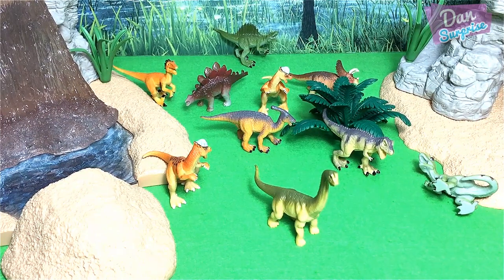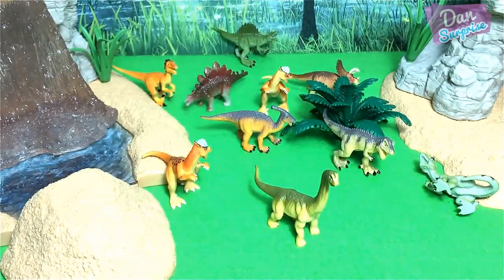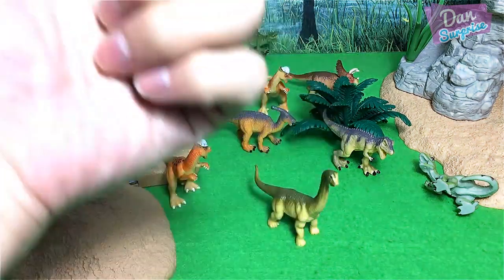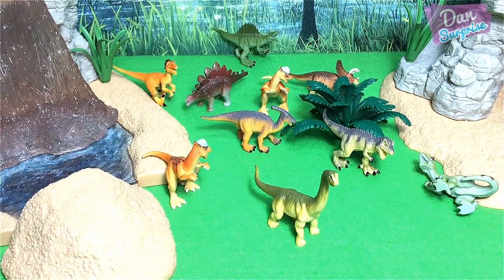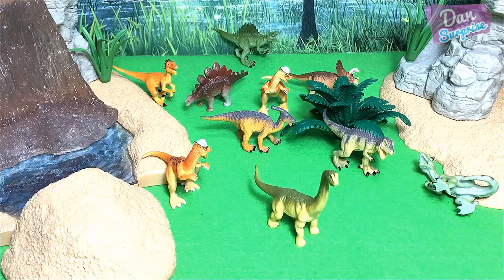If you enjoyed this video, please give it a thumbs up, share it, and drop a comment — I will definitely reply. I'm Dan, and I upload dinosaur videos every single day, plus animal videos too. If you like animals and dinosaurs, subscribe by hitting the red button and press the bell icon to receive notifications whenever I upload. I'll see you guys tomorrow — goodbye!